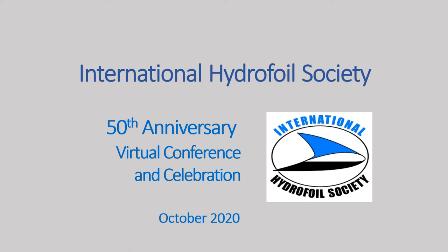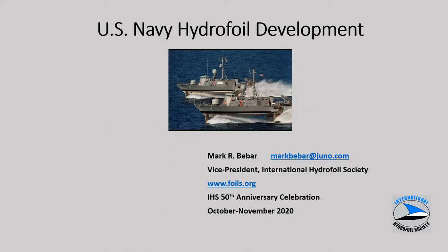This is Mark Ebar. Welcome to this session of the International Hydrofoil Society 50th anniversary virtual conference and celebration. This presentation will be covering U.S. Navy hydrofoil development over a number of decades from the 1950s to the 1980s.